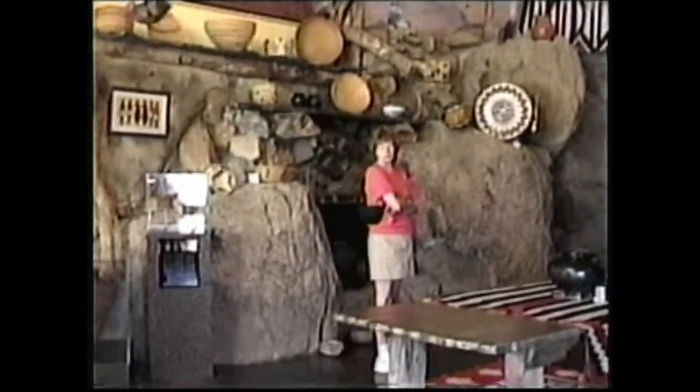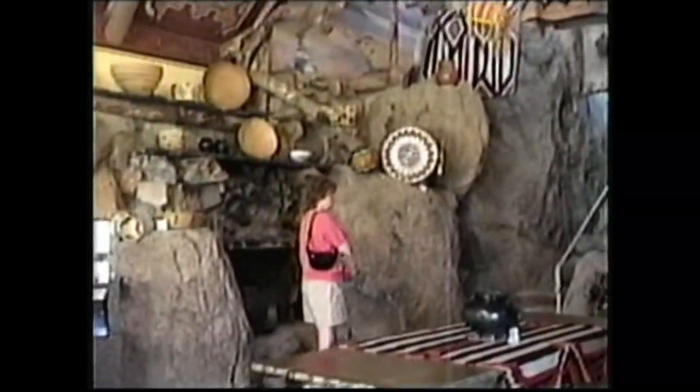We're waiting for one of the tours to begin. While we're here, we're in the very front room. As you can see, this home is built into the rock.